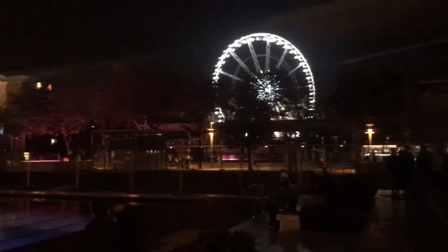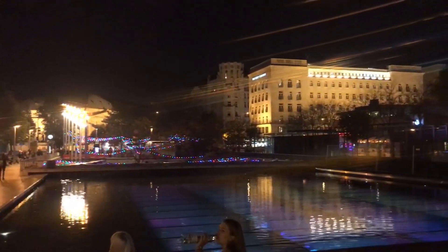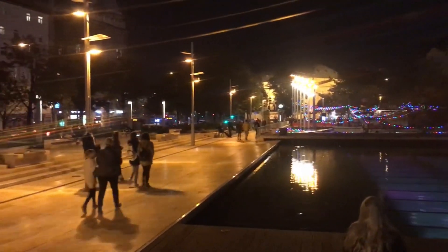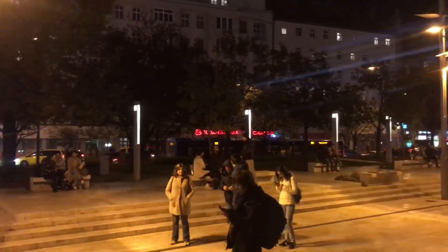And one extra place for you, it's called Akferen Square. It's about 2 minutes walking from the basilica. This area is usually very crowded and liked by the young generation, and it has a lot of shops, pubs and clubs. Thanks for watching this video, and don't forget to subscribe.